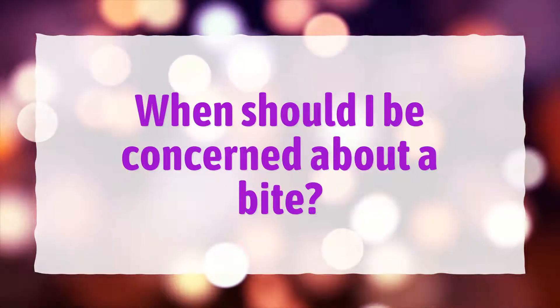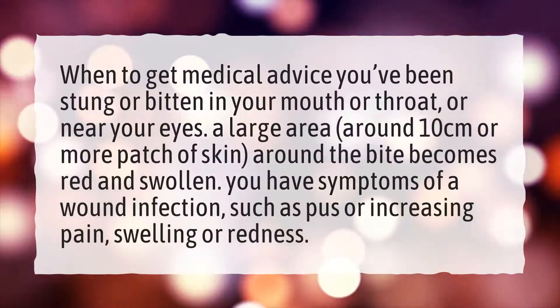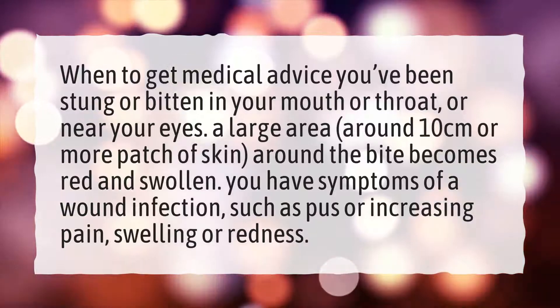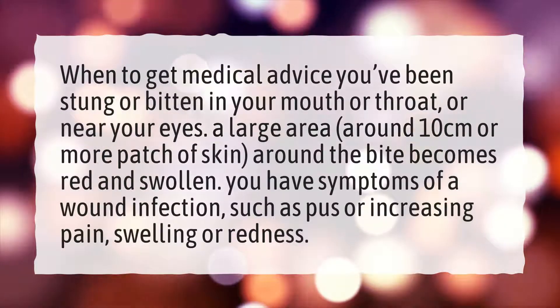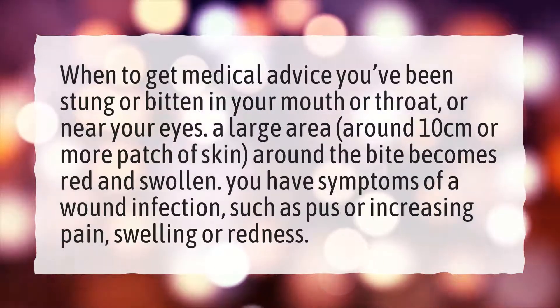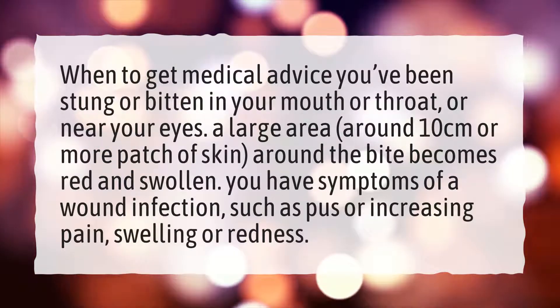When should I be concerned about a bite? Seek medical advice if you've been stung or bitten in your mouth, throat, or near your eyes. Also seek help if a large area — around 10 centimeters or more — around the bite becomes red and swollen, or if you have symptoms of a wound infection such as pus, increasing pain, swelling, or redness.